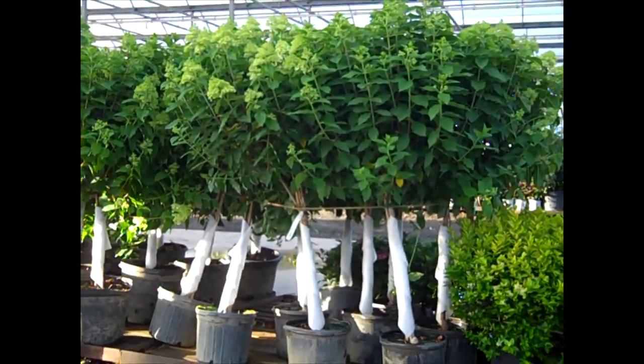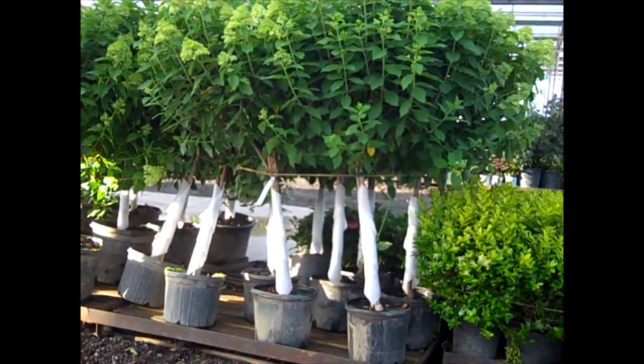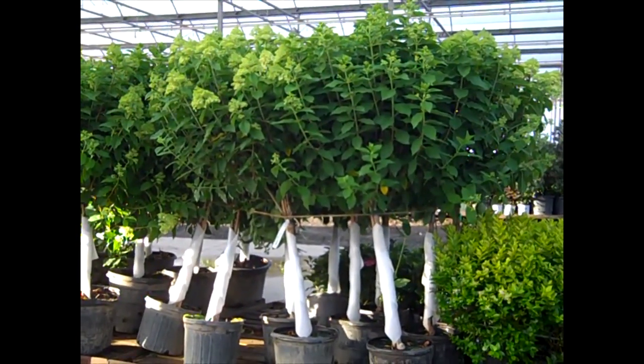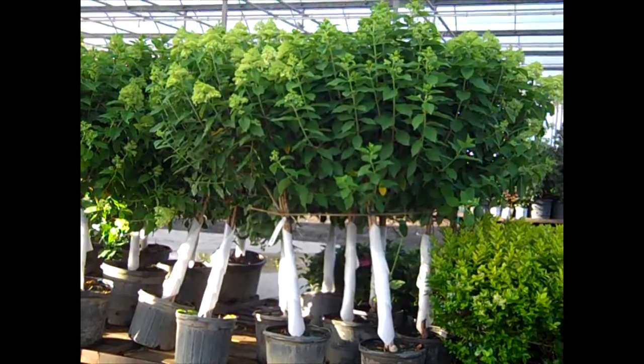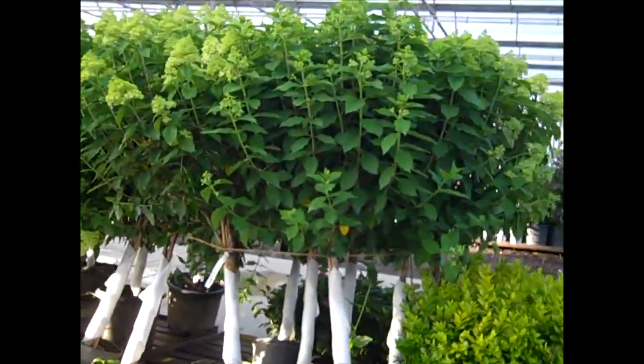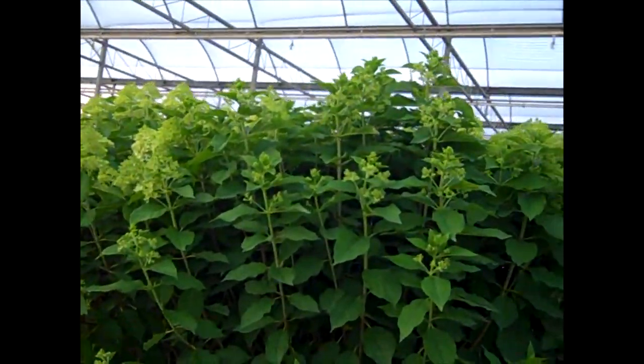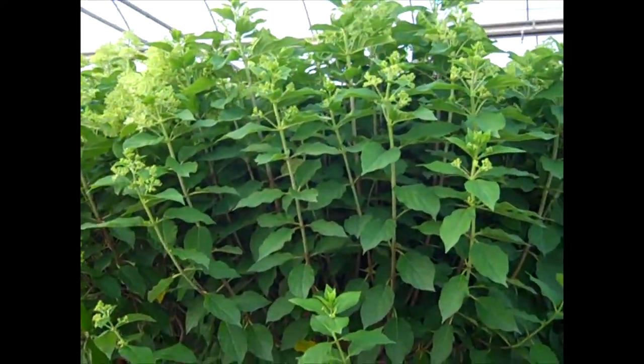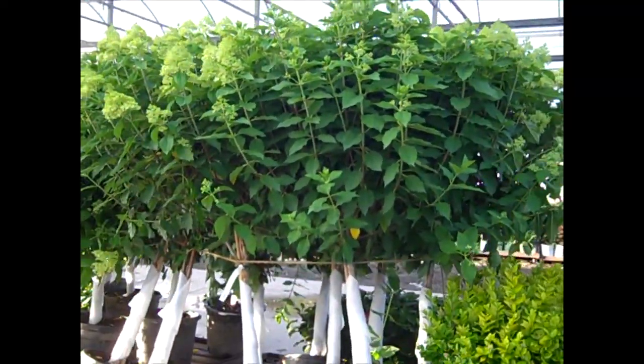Well, these are all tied together and getting ready to go on a truck because the heads on these are just amazing. This is our 7-gallon Limelight Hydrangea. You can see the buds on those — look at those buds. You have a great crop of these. Bud and bloom looking great. 7-gallon Hydrangea Limelight Trees.